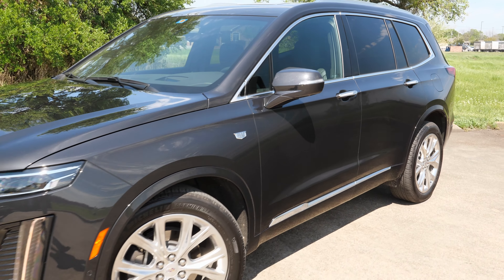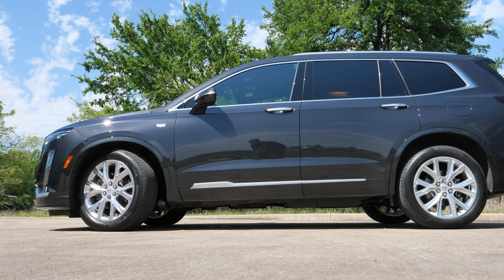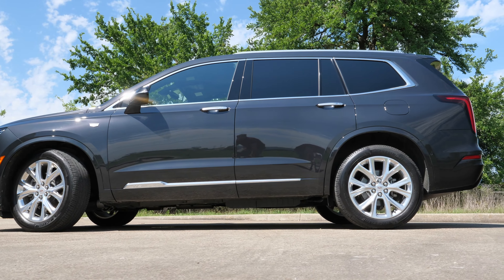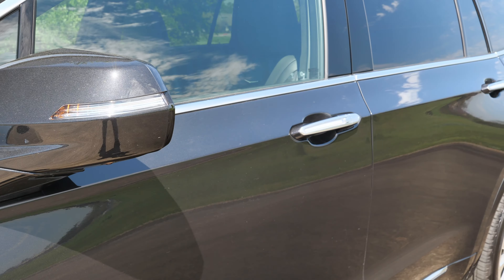This paint color is called Manhattan Metallic, and it looks really good on this XT6. It's definitely a dark color, pairs well with the character lines, and shows off this body style pretty well without making it look bloated. We even have the optional 20-inch wheels, and there are several different options of large wheels up to 21 inches.